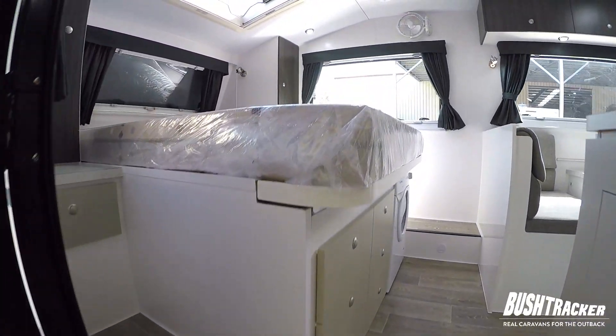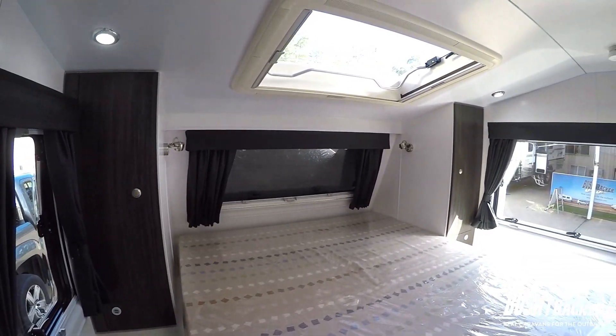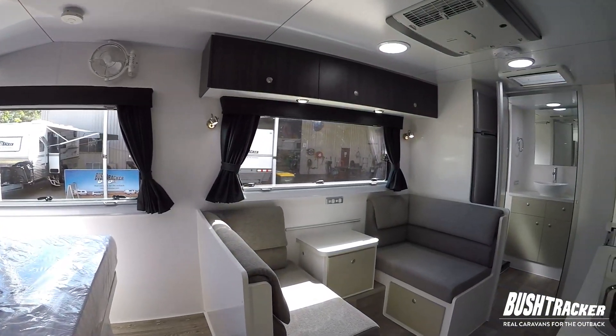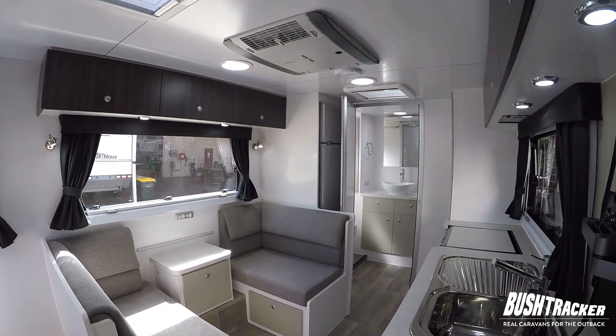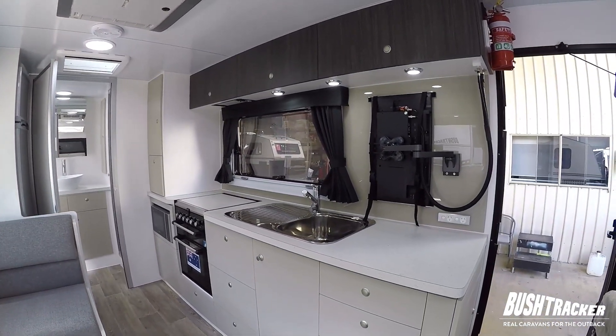Inside the van when you walk in the door you've got the island bed at the front of the van with storage on both sides and a skylight above. Looking back down the van you can see we've got our cafe dining, full height fridge, bathroom at the very back, and on this side we've got the kitchen.